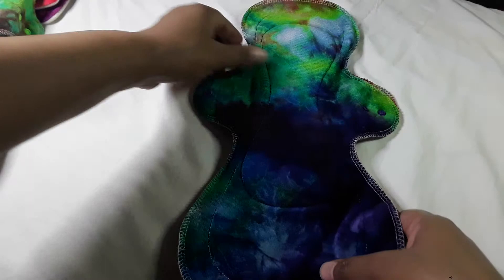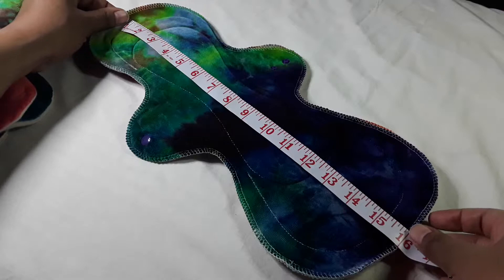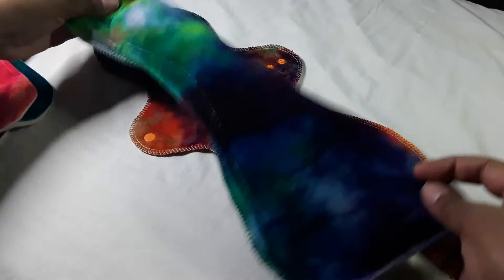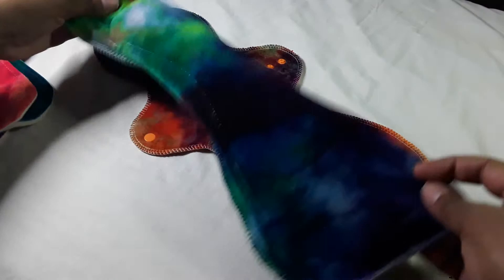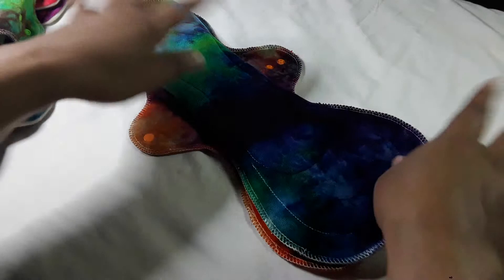The next set I have is the Ultimax Slim — I believe it's a 15-inch pad, though I think I'll use it even for my normal heavy days because it feels like a 16-inch. I only have two of these and they seem really comfy. When I snap it I can just pop it on — I really like the size. It seems to have a little flare. I'm a back bleeder, so the problem on my heavy days is I'm bleeding back and to the sides, so this is a perfect size for me.